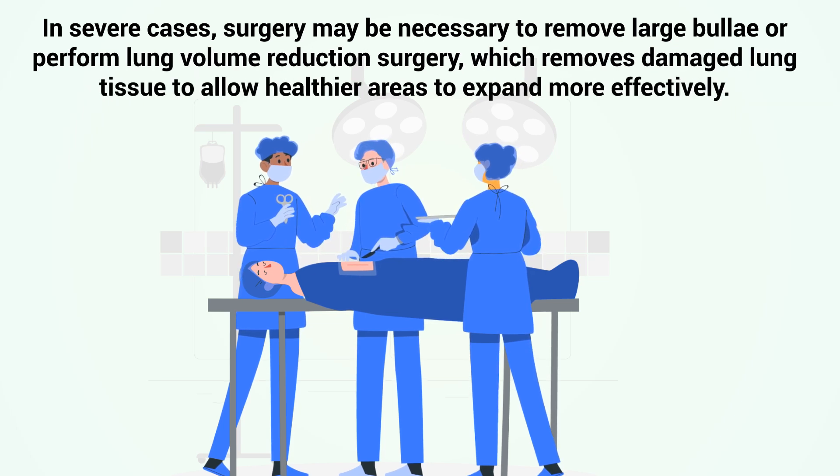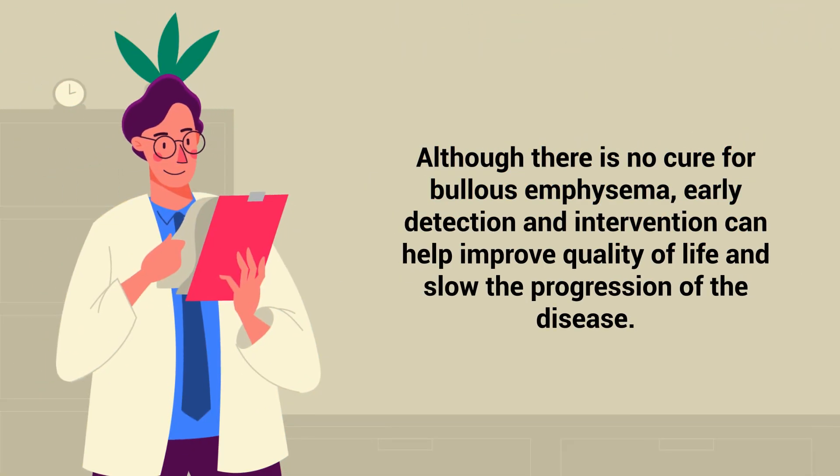In severe cases, surgery may be necessary to remove large bully or perform lung volume reduction surgery, which removes damaged lung tissue to allow healthier areas to expand more effectively. Although there is no cure for Bullous emphysema, early detection and intervention can help improve quality of life and slow the progression of the disease.